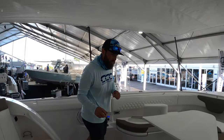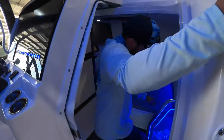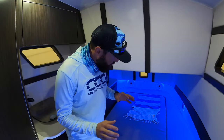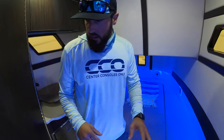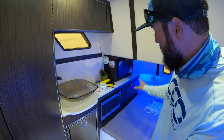Making it around the console, we're going to show you probably one of my favorite parts of this boat. We're going into this huge berth. We have plenty of space to sleep two adults and a whole group of kids if you wanted to. We've also got a nice sink, a little refrigerator, television, and microwave.